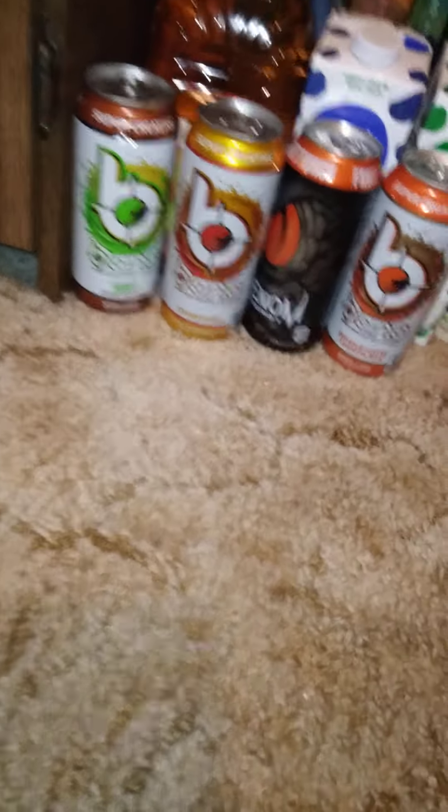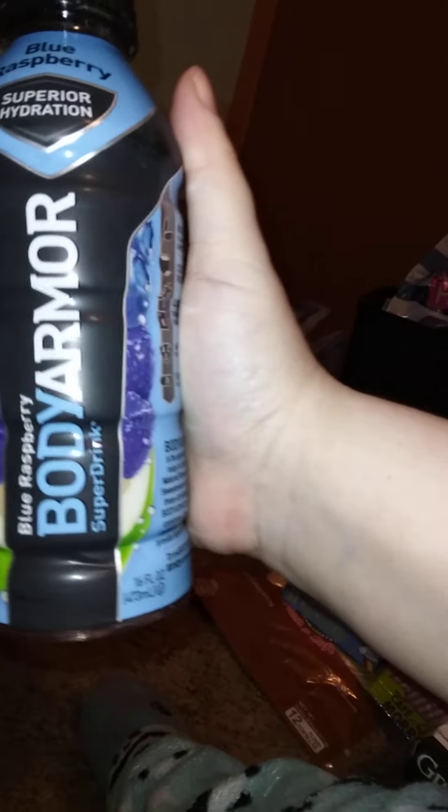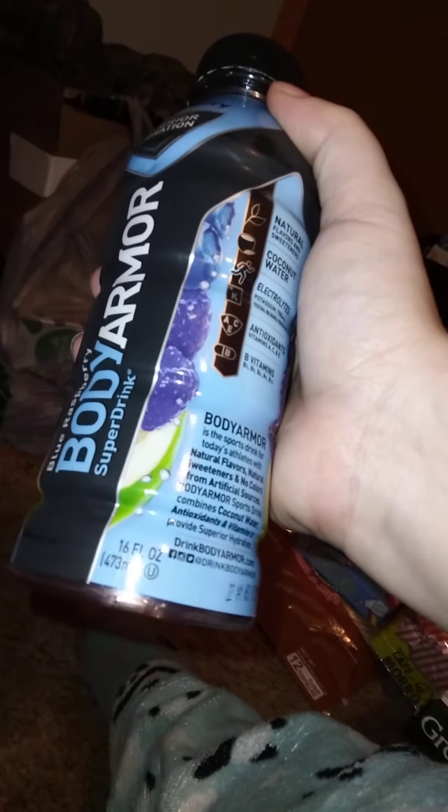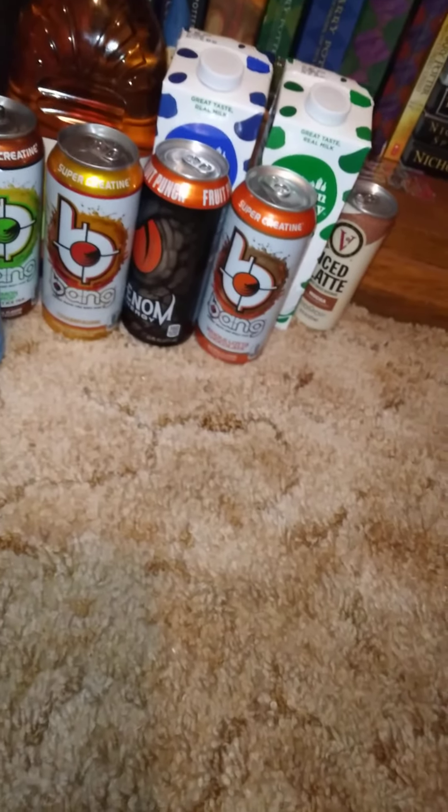I got a few of these blue raspberry Body Armor super hydration drinks. I heard from Anna — I think it's Anna from 'Only In My Dreams' — that these are good when you're sick and need to rehydrate, so I got a couple to put in my stockpile downstairs. I didn't find the big Sprites I was looking for, so I skipped those.